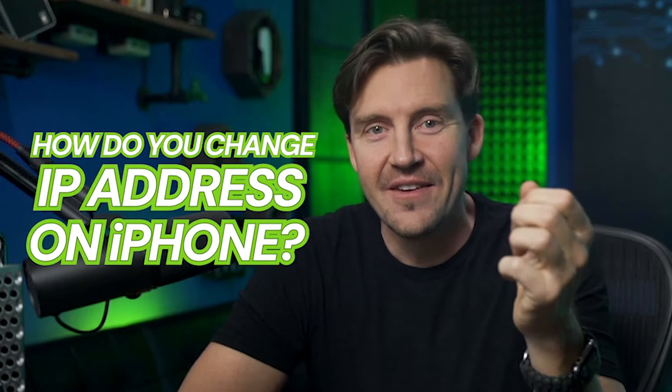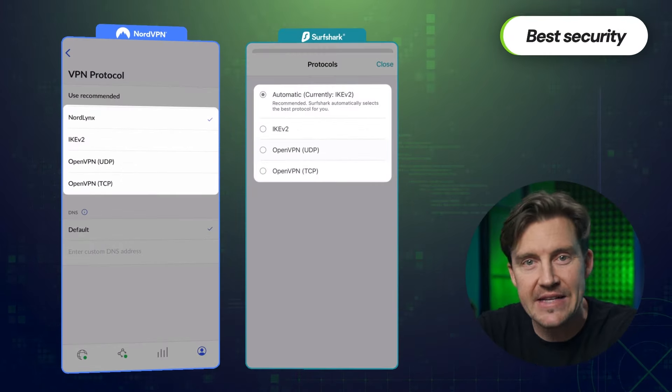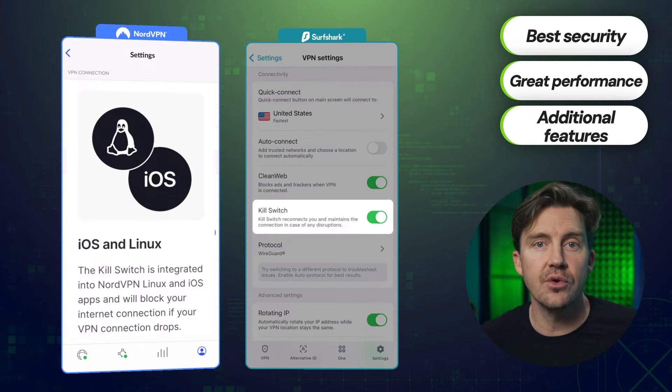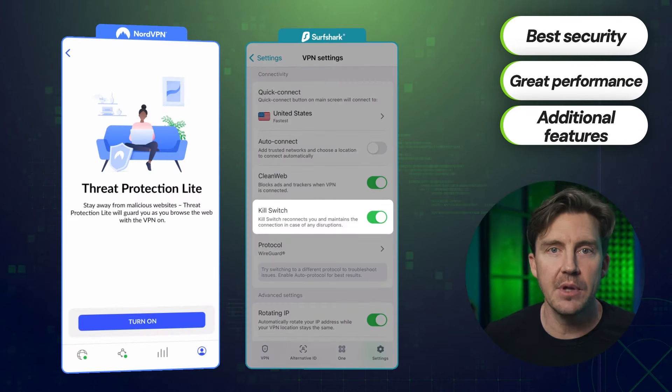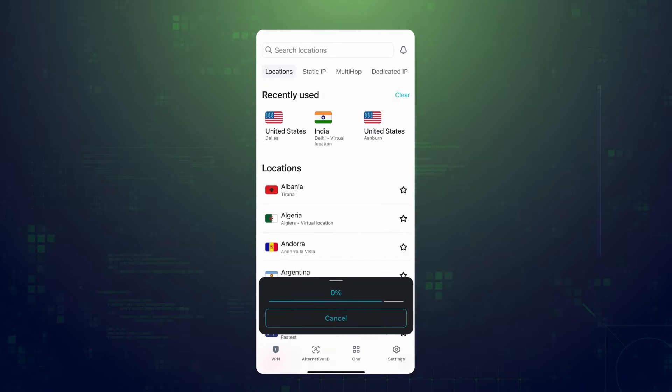Even if you use a GPS spoofing app by itself, you still need a VPN or a proxy to change your IP address, and not only the location data of your device but also the source of your connection. Whenever you ask how do you change IP address on iPhone, VPN is the best answer, hands down. It's the option with the best security, fastest performance, and even additional features ranging from ad blocking to genuine built-in antiviruses. These are also the best choices for accessing geo-blocked content.